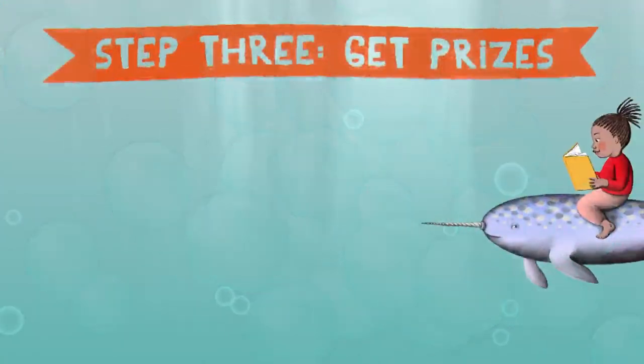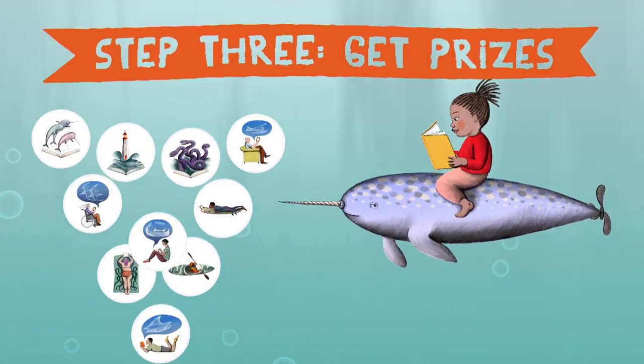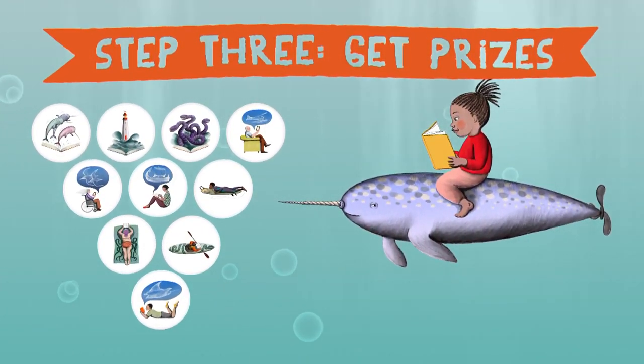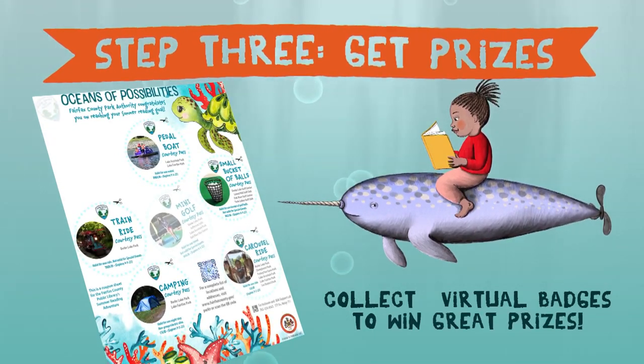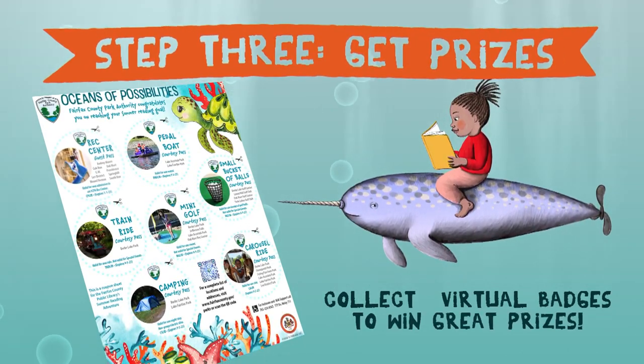Step 3: Get prizes. Collect 10 virtual badges to win great prizes. Finishers receive coupons for summer treats and activities, including ticket vouchers for a Washington Nationals game, outings at Fairfax County Park Authority facilities, and more.